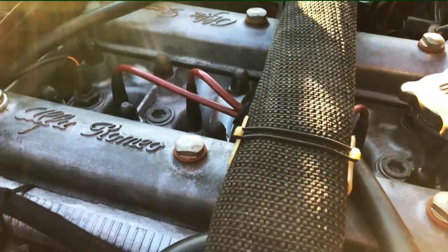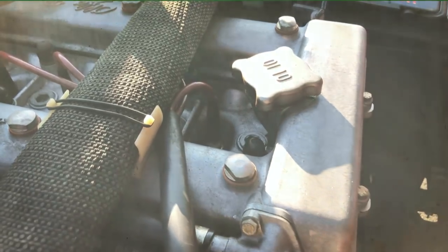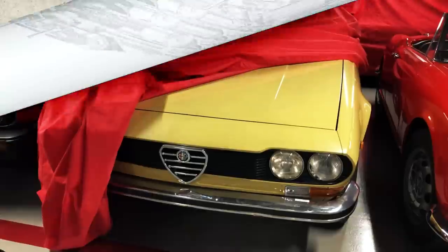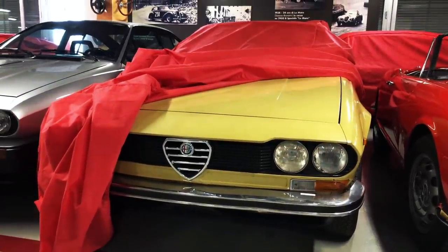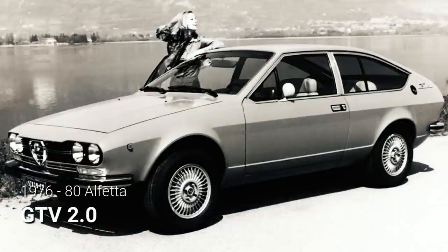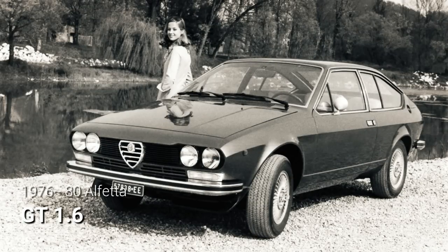Just like the Alfetta Saloon a couple of years prior, the Alfetta GT was initially available with a single engine option: Alfa's 1.8-litre twin-cam inline-4, fed by two side-draft 40mm carburetors and rated at 122hp at 5,500rpm. These early models can be recognized by their front valance, devoid of the cooling slots that were added to subsequent models introduced in 1976. The original 1.8-litre model was superseded by the GTV 2-litre, while an entry-level 1.6-litre model was also introduced, but mainly aimed at the Italian market.